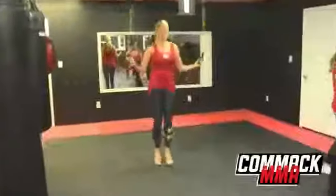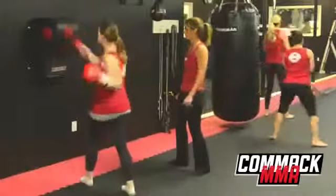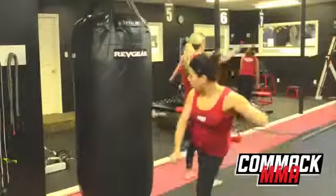Circuit 10 workout is designed to be fun, dynamic, and produce the best results in the shortest amount of time. It does this by combining the best exercises proven to burn fat and shed those unwanted pounds.